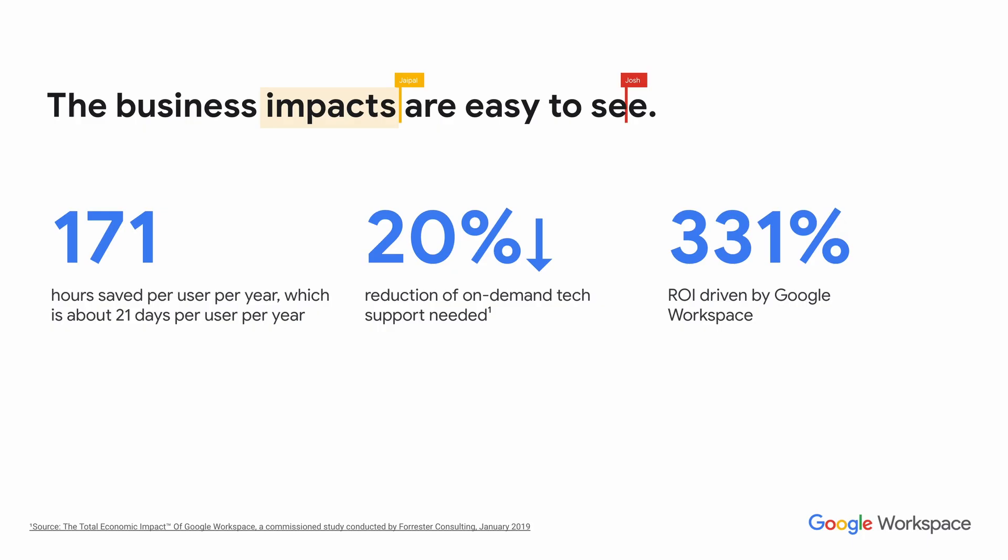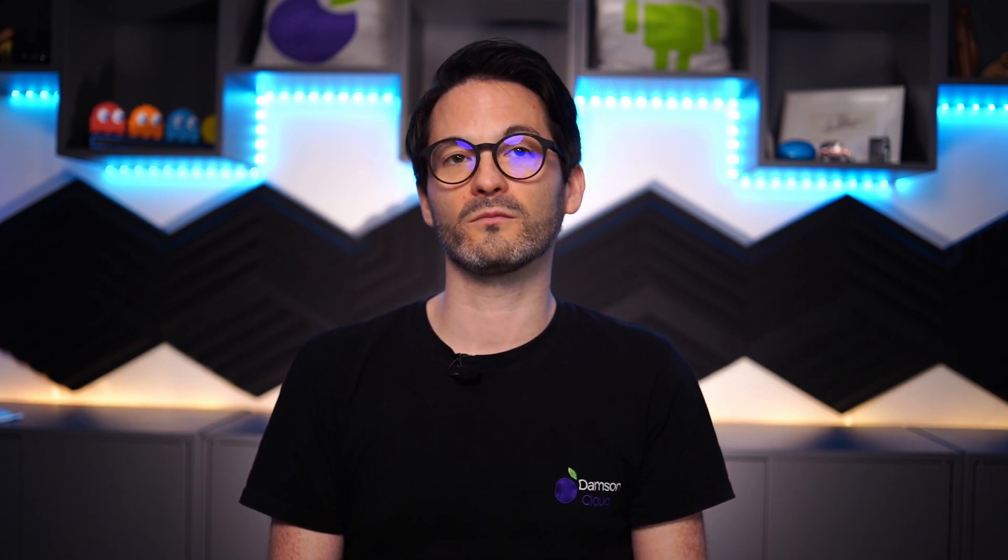The business impact is easy to see with 171 hours on average saved per user per year — that's 21 days over the course of the year — and a 20% reduction in on-demand tech support needed. There's also a 331% return on investment driven by Google Workspace, and we see this time and time again when organizations move from traditional solutions like Microsoft.